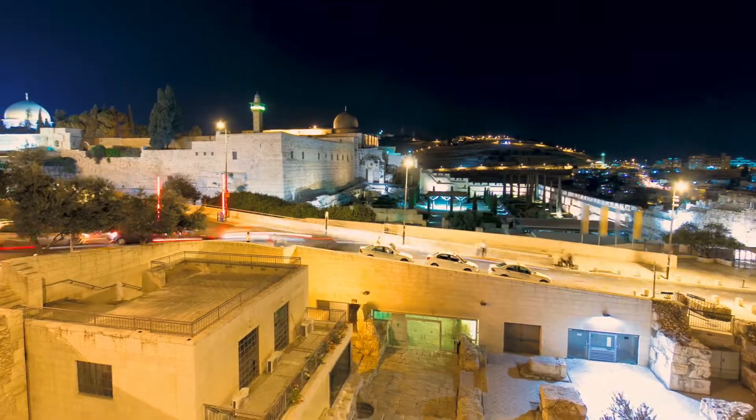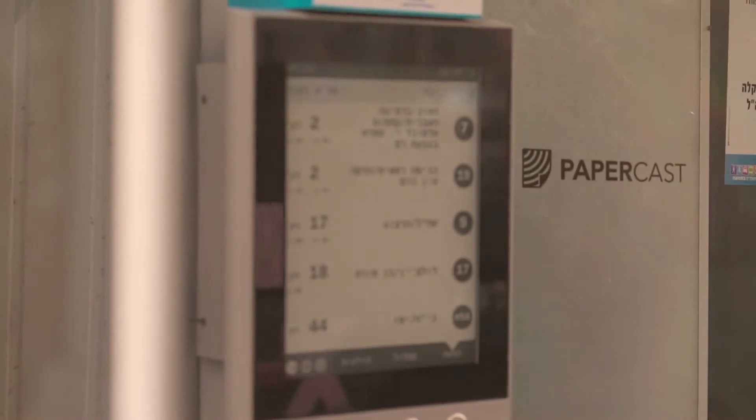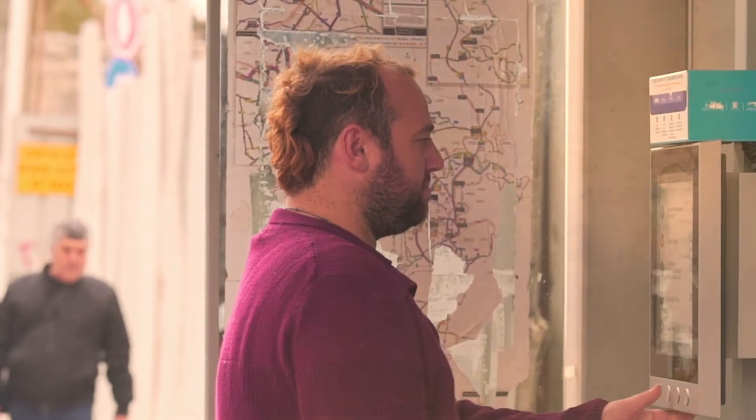Following the success around the world, now in Israel: the leading technology of information displays. Papercast ePaper displays for public transport information have met Jerusalem's passengers.